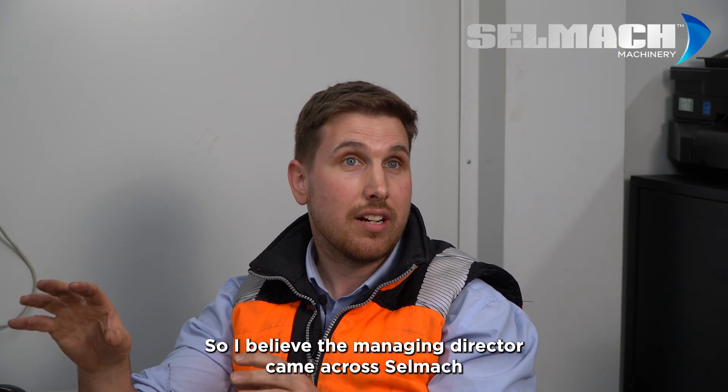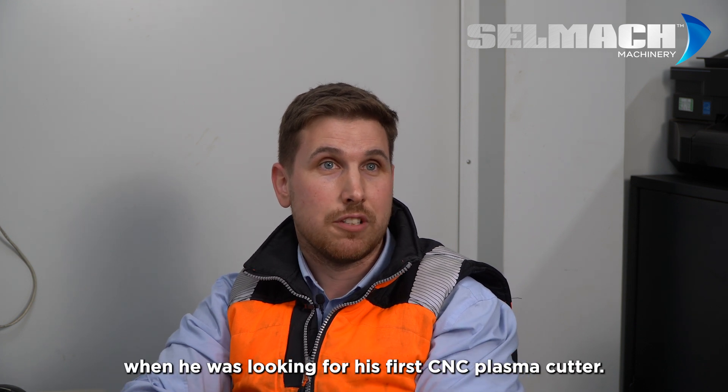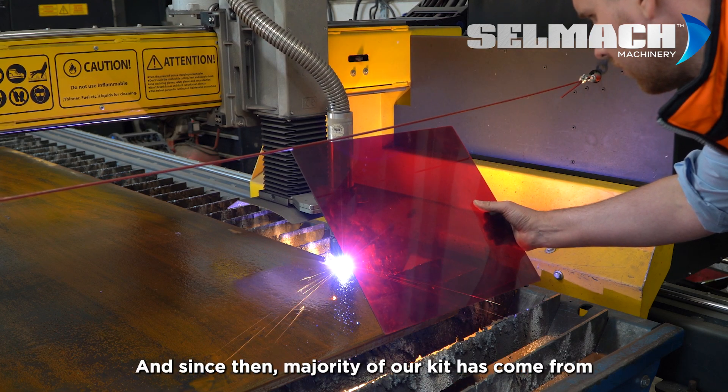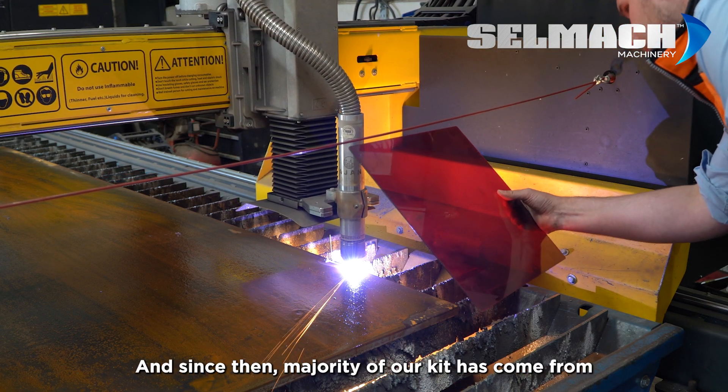The managing director came across Selmec when he was looking for his first CNC plasma cutter, a couple of years ago now, and since then the majority of our kit has come from Selmec.